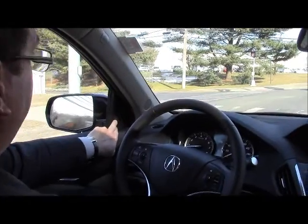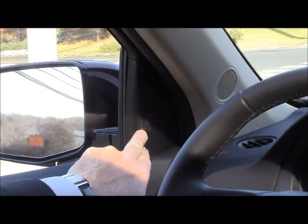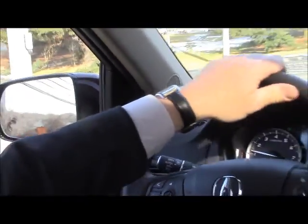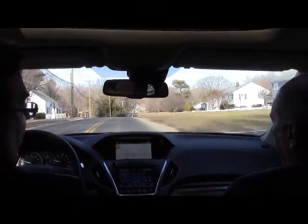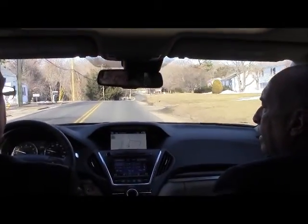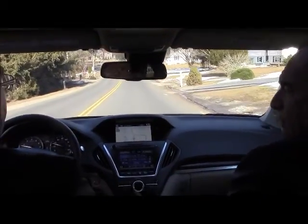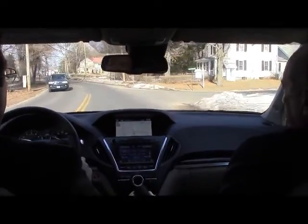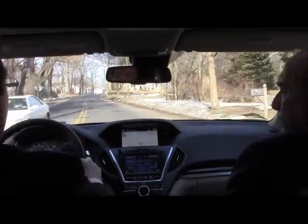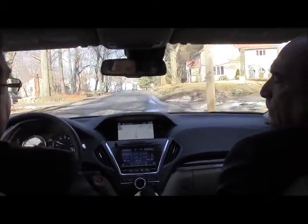Some of these other features include the blind spot information — they're on both sides of the vehicle. When someone is in your blind spot, you don't have to turn your head; a light will come on. This uses sonar in the rear bumper. As soon as an object is detected coming up on the vehicle, it monitors about a 20-foot span. As it comes up on the vehicle, enters the blind spot, and then passes — when we're on the highway we'll see how long it stays on.